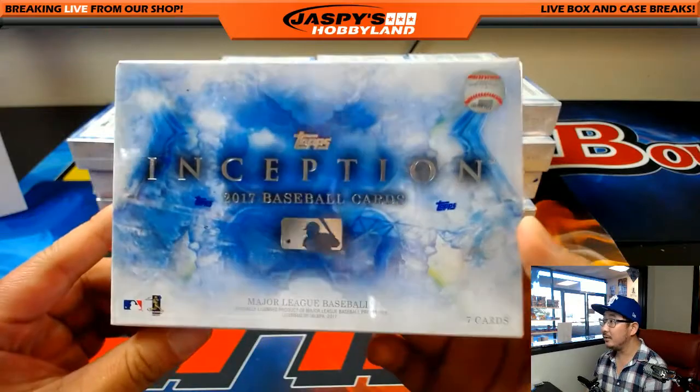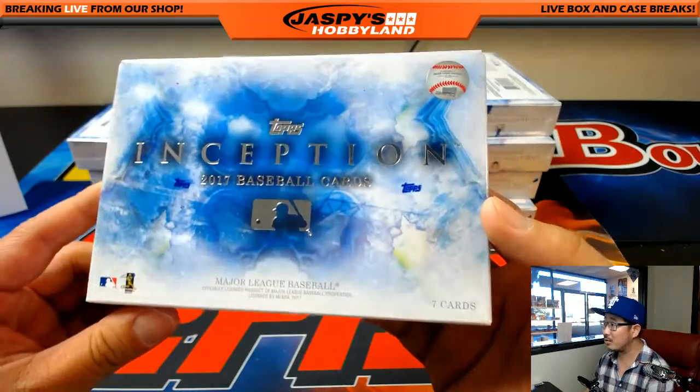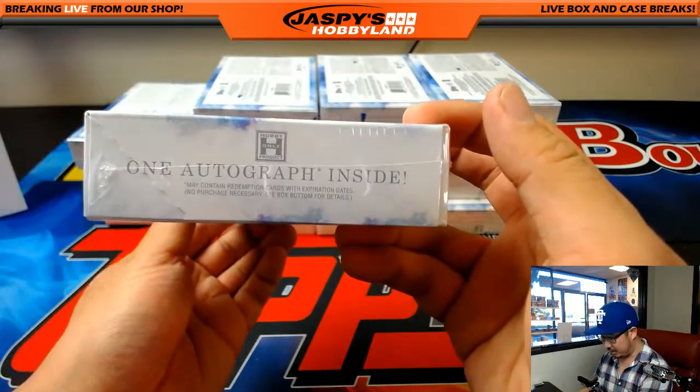Here's what the box looks like. That's pretty cool artwork on there - marble, watercolor sort of look. Seven cards per box, everything ships, one autograph per box on average.